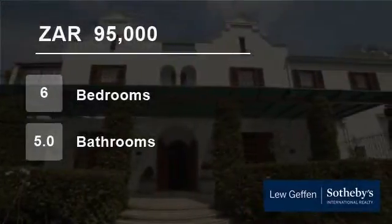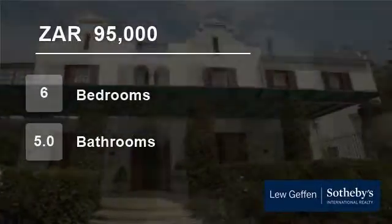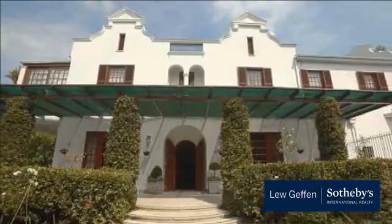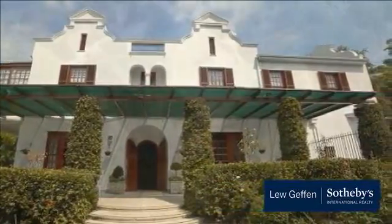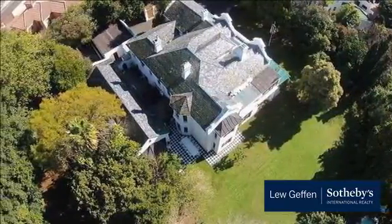Welcome to this six-bedroom house for rent in Khmliwathapa, Cape Town, Western Cape, South Africa for R95,000 per month. This gorgeous traditional Cape-style home is now available to rent.